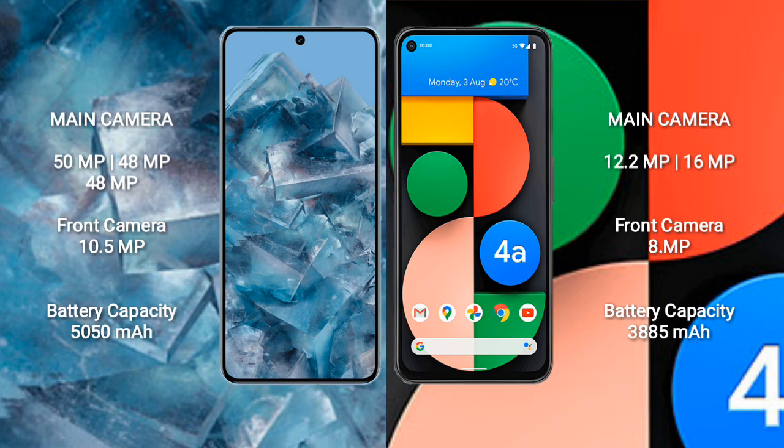The Google Pixel 8 Pro has a 5050mAh battery with 30-watt fast charging support. The Google Pixel 4a has a 3885mAh battery with 18-watt fast charging support.